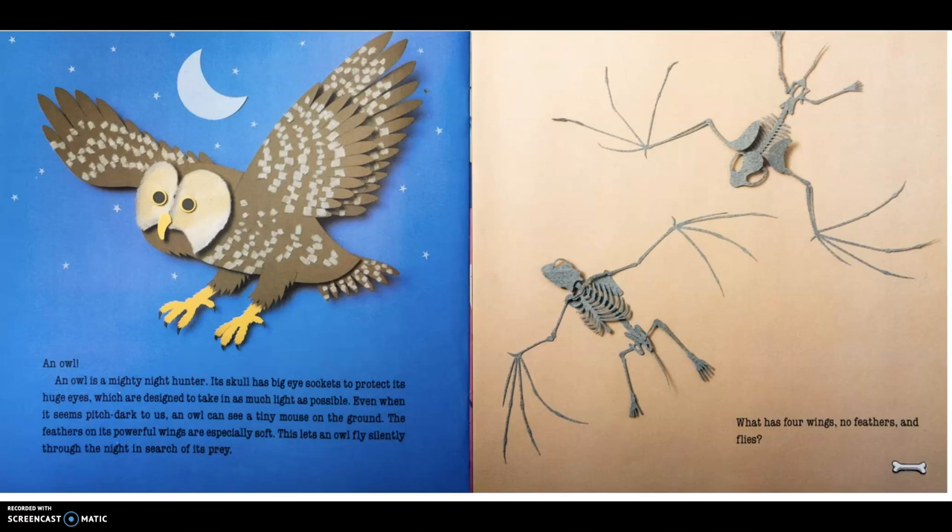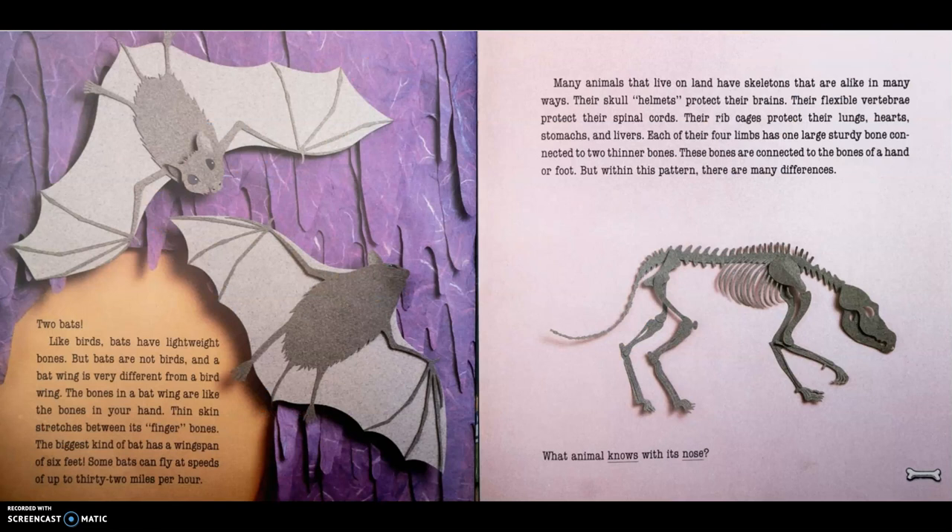What has four wings, no feathers, and flies? Two bats — because I said four wings! Like birds, bats have lightweight bones. But bats are not birds, and a bat wing is very different from a bird wing. The bones in a bat wing are like the bones in your hand. Thin skin stretches between its finger bones. The biggest kind of bat has a wingspan of six feet. Some bats can fly at speeds of up to 32 miles per hour.